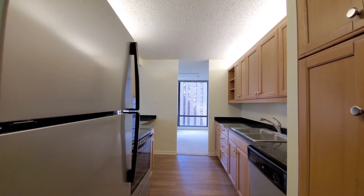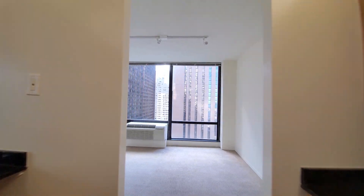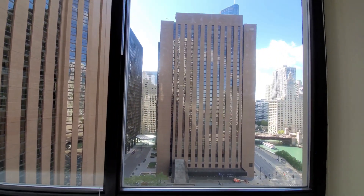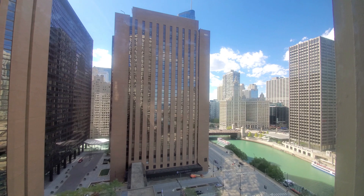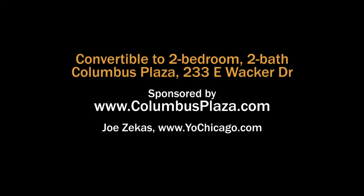Columbus Plaza has a very convenient location and unusually spacious apartments. Amenities include a rooftop fitness center, resident lounge and grilling area, and more. Definitely put Columbus Plaza on your must-see list. Head to the building's website to see floor plans and near real-time rent and availability info.